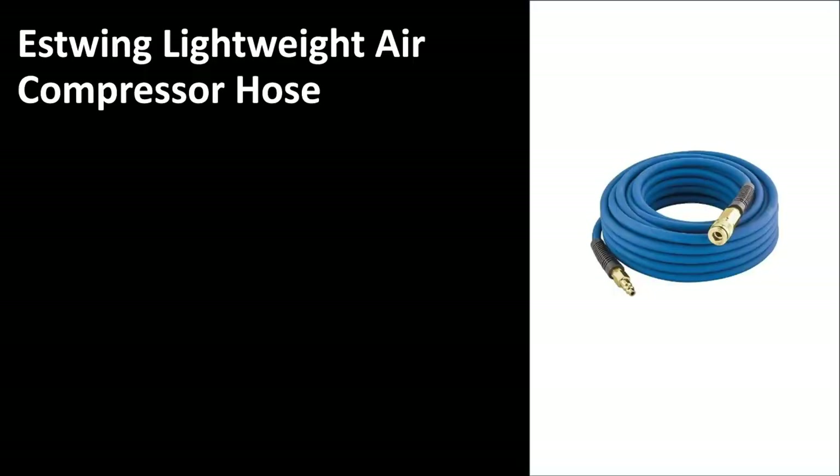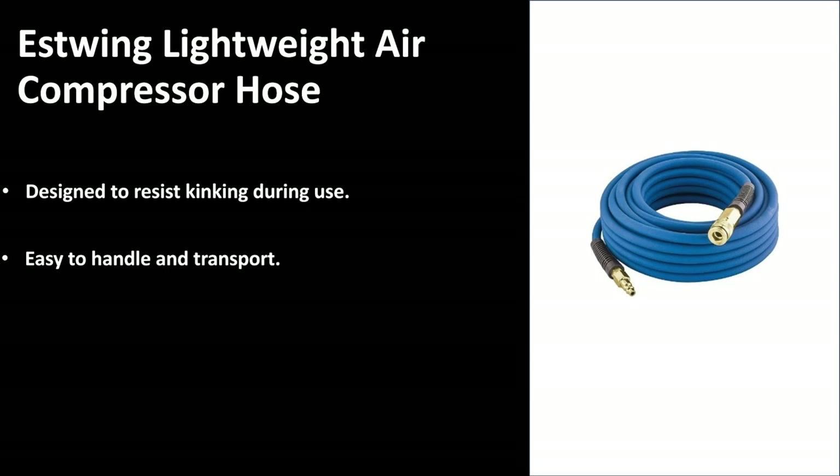Number four, we have the Estwing lightweight air compressor hose. Again, very nice, neat looking design. It is designed to resist kinking during use, so you won't have any unnecessary kinking which can lead to damage and breakages. It is easy to handle and it is easy to transport.